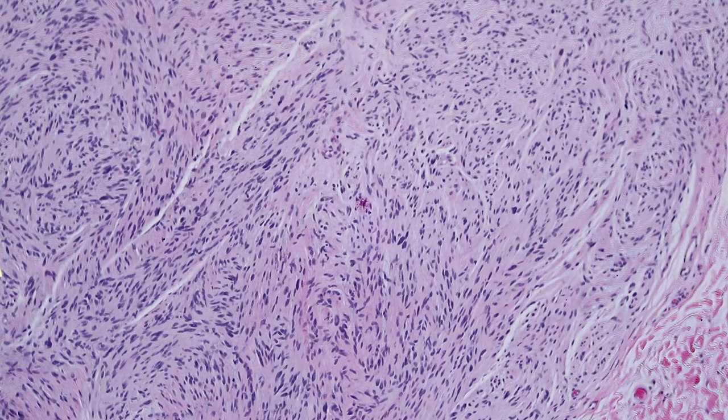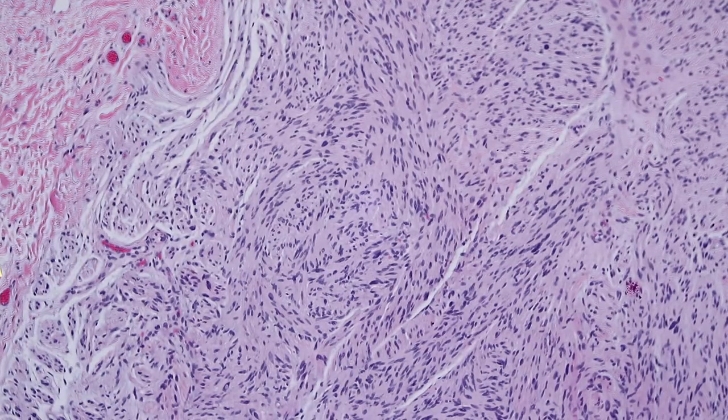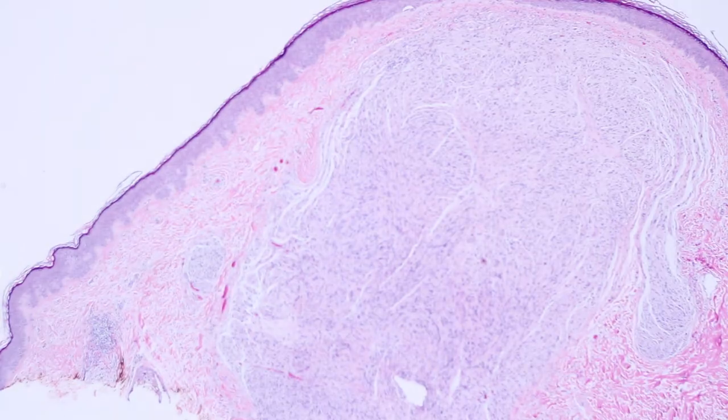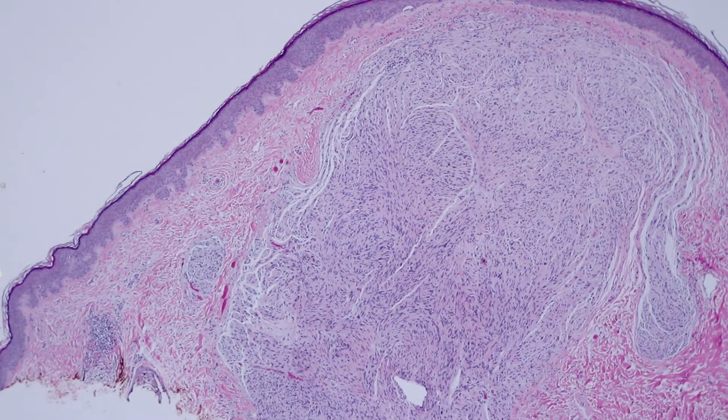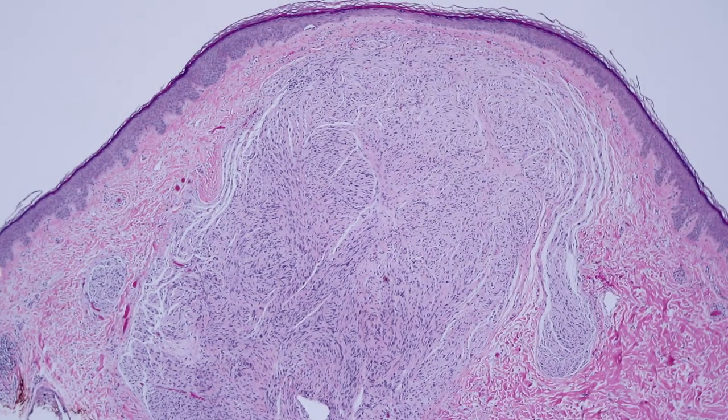Seeing subtle palisading and these bundles of Schwann cells and this clefting artifact — that's solitary circumscribed neuroma or palisaded encapsulated neuroma. These are benign neural tumors and they most commonly occur on the face. The lip is a good site, the cheek, sometimes the nose. They get biopsied because clinically they're a little pearly bump that looks like a basal cell carcinoma. Most of the time when these are sent in, the dermatologist has a suggested clinical diagnosis of rule out basal cell.